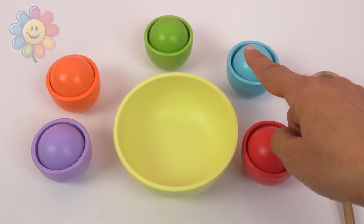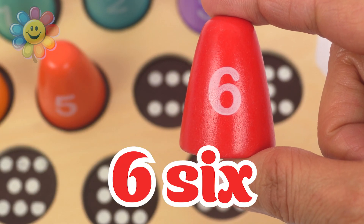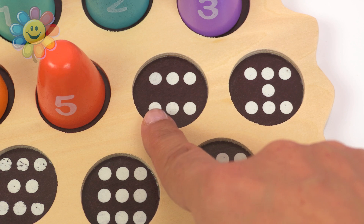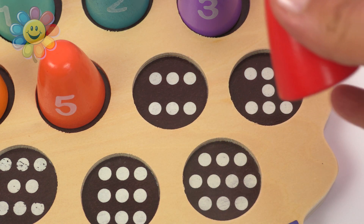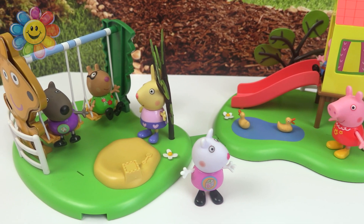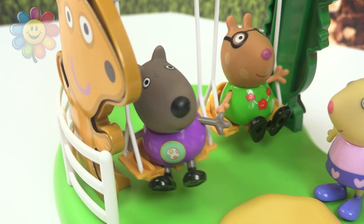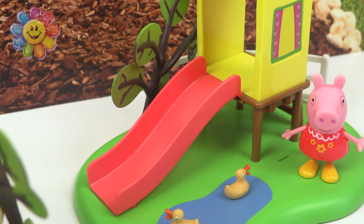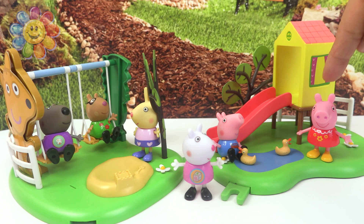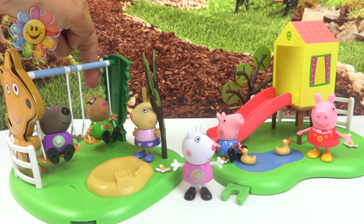One, two, three, four, and five. The next number is number six, with one, two, three, four, five, six dots. One, two, three, four, five, and six.